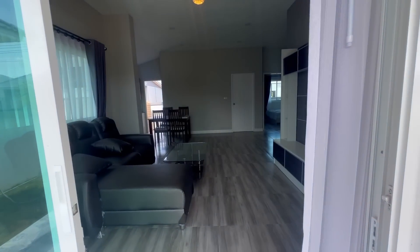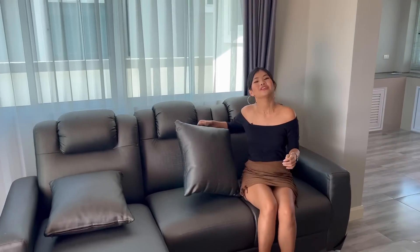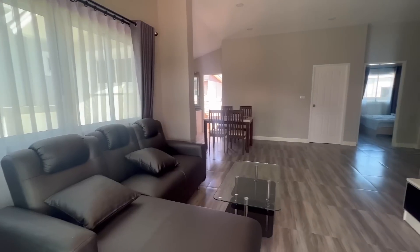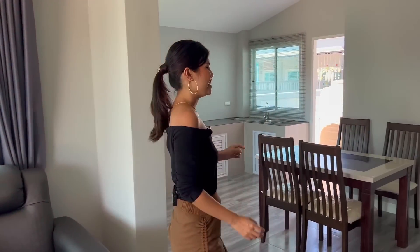Now let's come inside the house. This is the living room with a gray leather sofa. You can sit here and watch TV, or lie down if you prefer. I really like the leather sofa — it feels very new, barely used at all, and leather is really easy to clean. Now let me show you the kitchen zone.